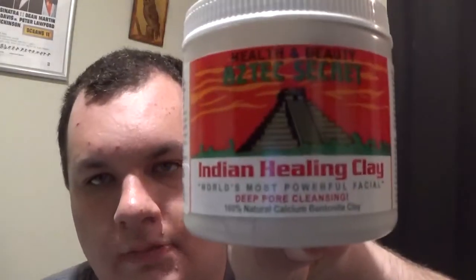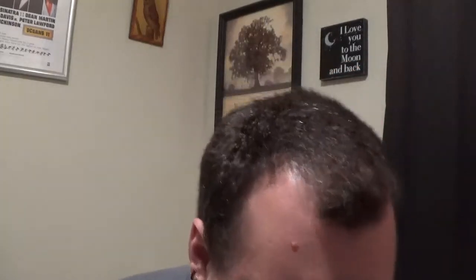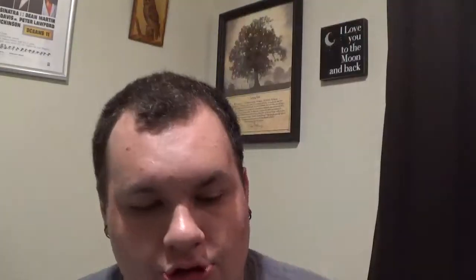Some random stuff I've picked up here and there. I picked up the Indian Healing Clay — it's like a mask. I've seen someone on YouTube a long time ago talk about it and I finally found it. World's Most Powerful Facial Deep Pore Cleansing — thought of trying it as like a little mask. I also picked up the Healthy Skin Neutrogena Broad Spectrum SPF 15, but I have not tried it yet. I'm still developing a skin care routine. Not sure if I'll get into it.